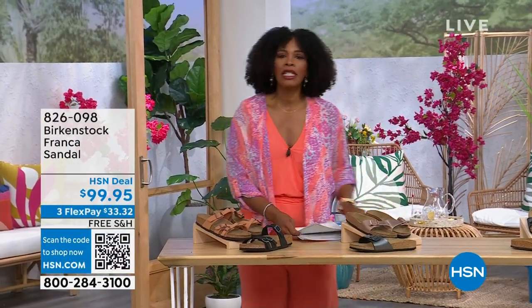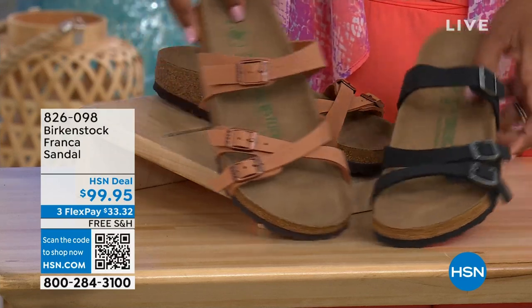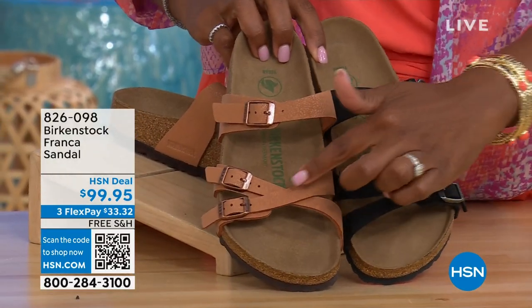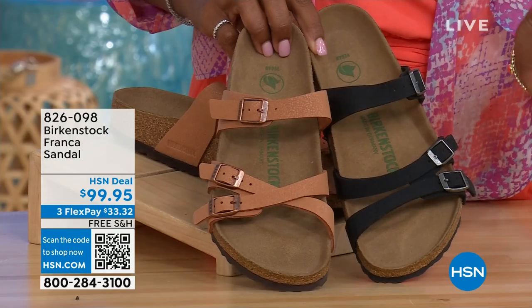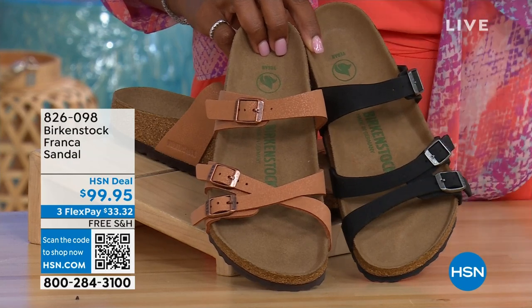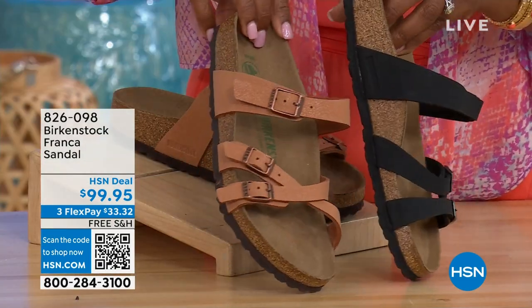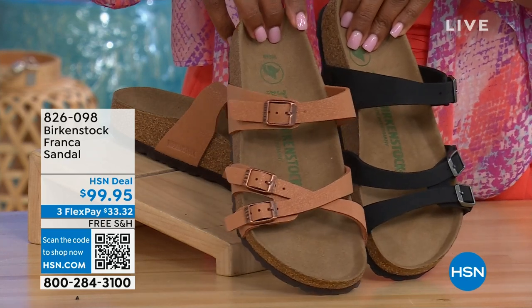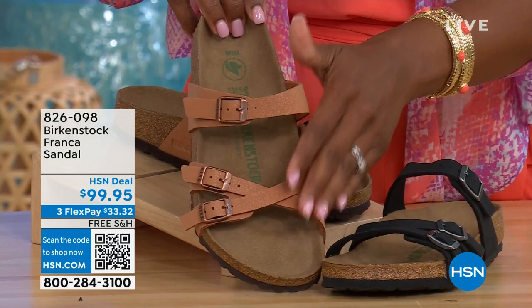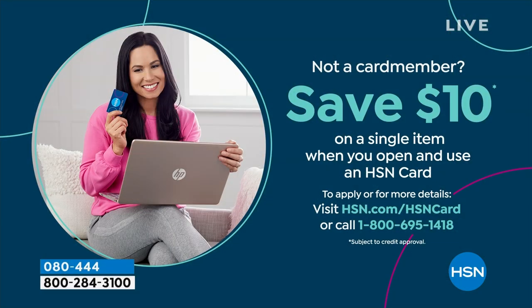Coming up a little later in the show, we have these called the Franca, in either black or earthy pecan. These are really cool because you can wear them in a couple different ways — they're the same shoe, but we've crisscrossed the buckles on one and kept them straight across on the other. All three buckles are adjustable. You've got a stylized look in the Franca. Earthy pecan is a really beautiful color, especially for summertime. Item number 826-098 if you don't want to wait.